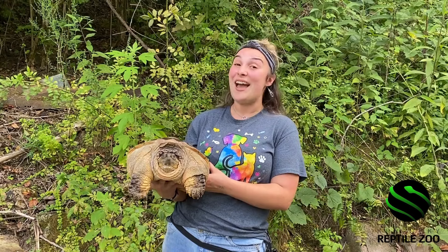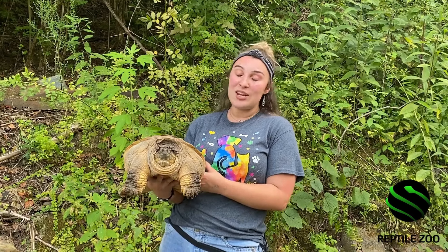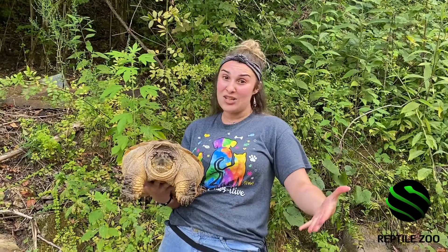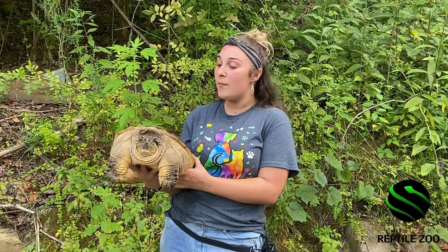That kind of goes into the reason why we actually have Toka here at the Kentucky Reptile Zoo. He's going to be used for educational purposes, so he'll be able to educate people like you guys on how cool and awesome snapping turtles actually are. As you can see here he's got a lot of cool features which we can talk about. And as you saw earlier in the video, we do have his new enclosure set up and made for him.